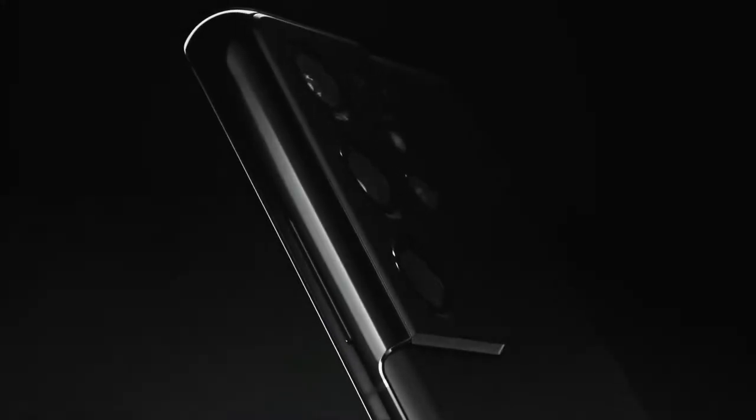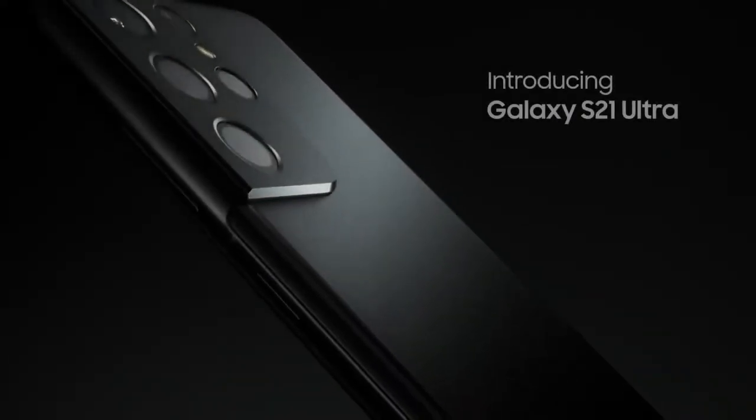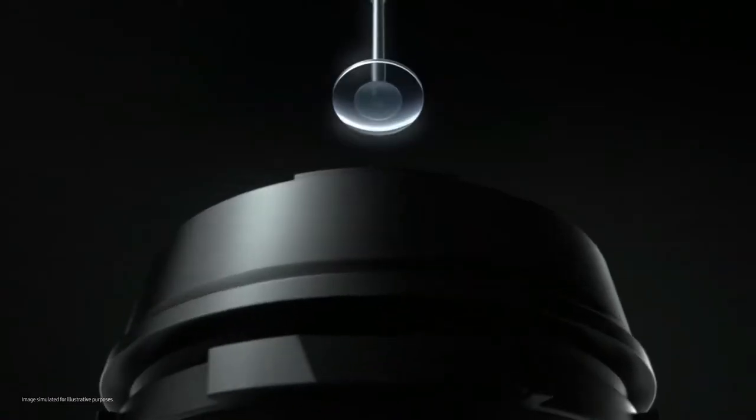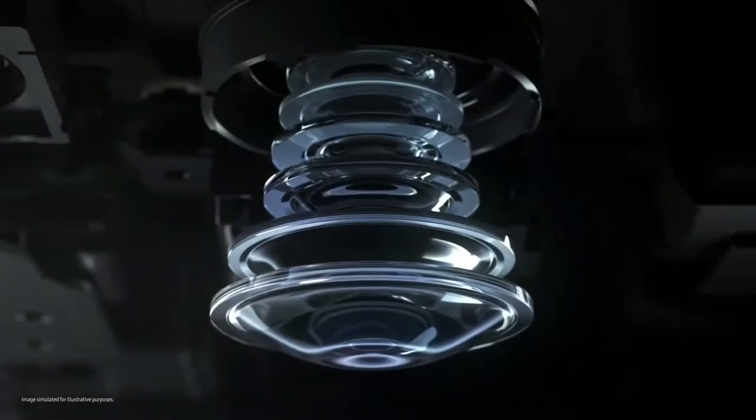Before we begin, let's quickly go over the variants of the Galaxy S21 Ultra that are available in the USA. In other countries, Samsung has reduced the launch prices of the Galaxy S21 series; however, due to taxes and currency rate fluctuations in the USA, the prices have gone up a bit compared to last year's models.